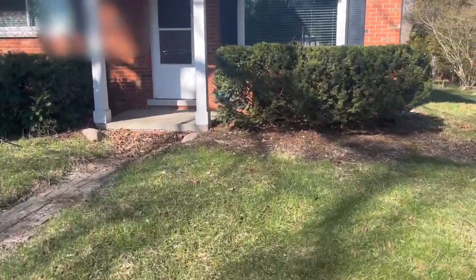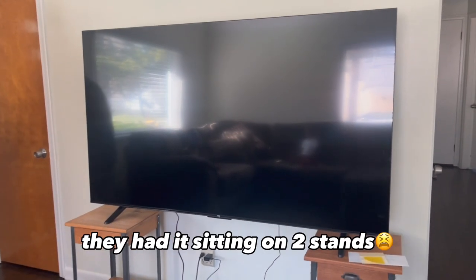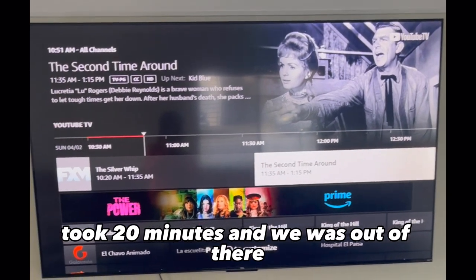We're at our first house of the day to mount the TV. This is the TV they had at the house — they had it sitting on two stands. We got it together real quick. It took 20 minutes and we were out of there.